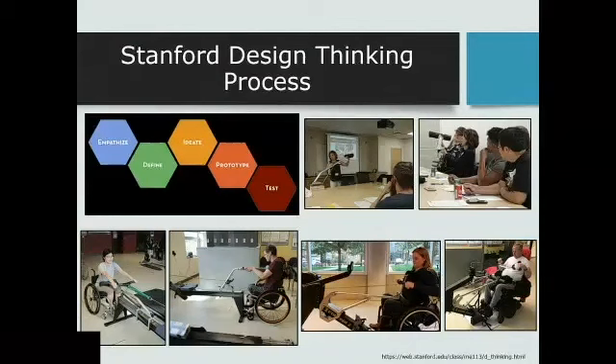A little bit about our design process — we do our design based on the Stanford design thinking process. The first stage is to empathize, to really understand the challenges of the user, and then help define what problem we're trying to solve. We then use that information to create design requirements, ideate around concepts, brainstorm ideas, build something, test it, and then iterate — going back to users and having them test it. It's very much an iterative process.